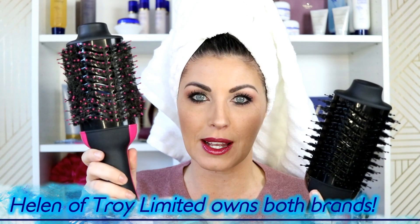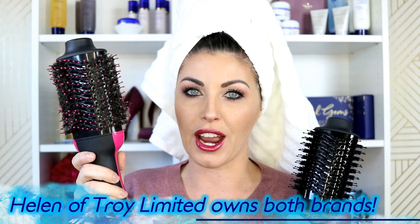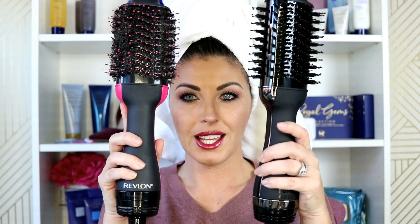I am excited to be putting these head-to-head today. This is the Hot Tools one-step blow dryer and this is my beloved Revlon one-step styler and volumizer. This has been my tried-and-true go-to dryer for about a year now. I even lost it once — I left it in a hotel in Montreal and had to buy another one because I could not get by without it. This one is just about ten dollars more.